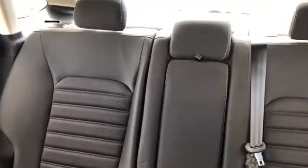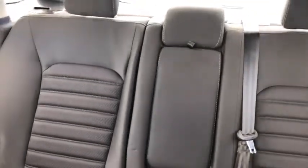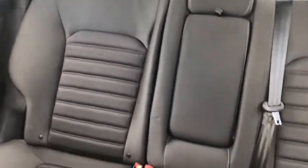Inside the console we have another 12 volt outlet, and as for the rest of this car you have black cloth throughout, seating a total of five passengers. You have that 60-40 split in the back seat with the pop-down armrest for your rear passengers.